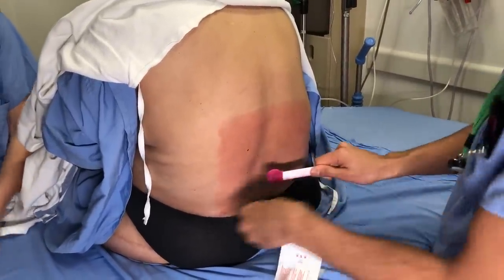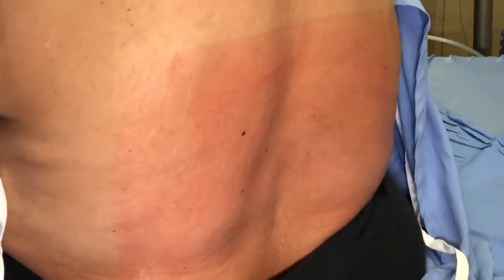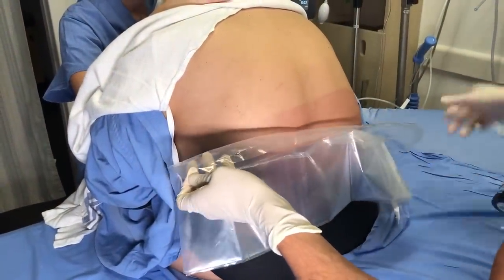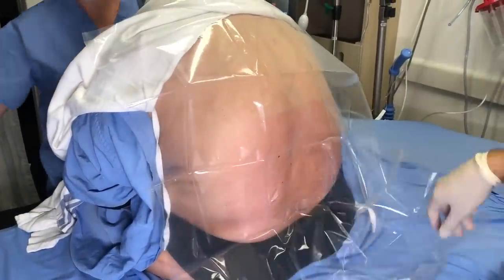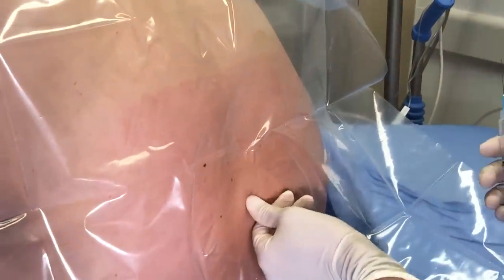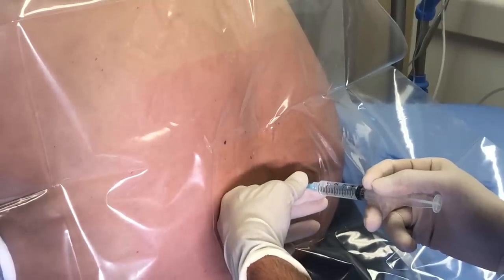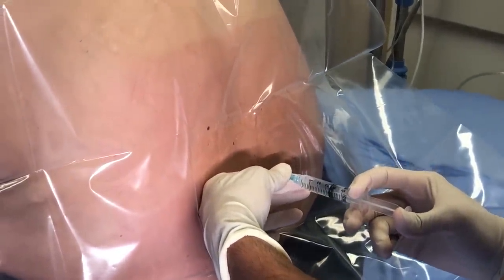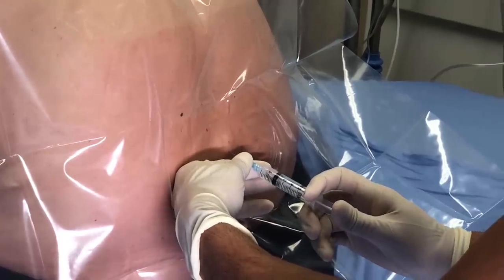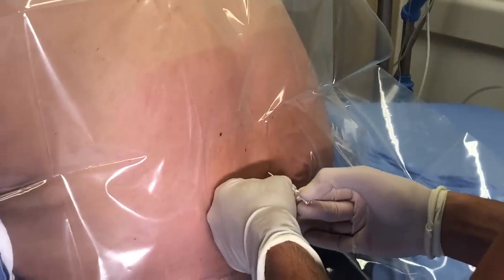Now it's just going to take a minute to get everything set up here — this keeps everything sterile. We're all set up. The first thing we're going to do is freeze the skin — this is a little pinch and it's going to sting as the freezing medicine goes in. One, two, three. You're going to feel a bit of a sting now. That's usually the worst part. Now you'll feel some pressure.